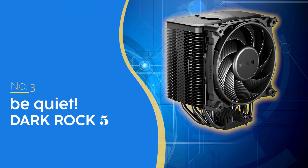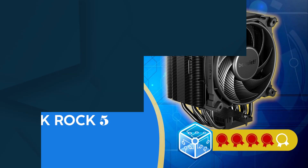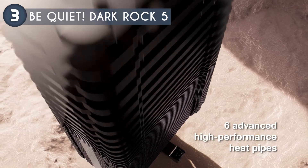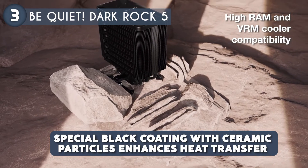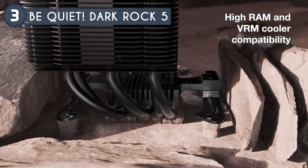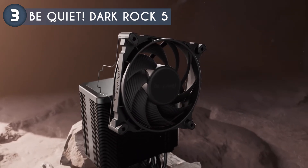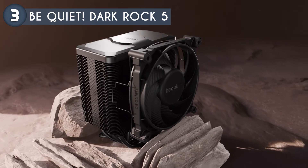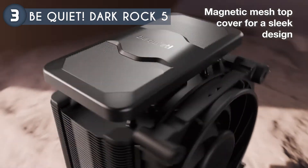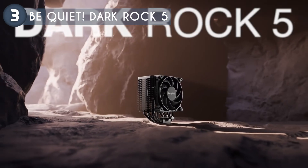The 3rd cooler on our list is the Be Quiet Dark Rock 5, priced at $64.90, which we have awarded a 4 badge rating. The Be Quiet Dark Rock 5 boasts 6 high performance copper heat pipes and a dense aluminum fin array that ensure robust cooling capabilities. A special black coating with ceramic particles enhances heat transfer from the heat sink to the air, keeping your system cool even under heavy workloads. The unit is equipped with a Silent Wings 4 120mm PWM fan, which operates with minimal noise. This fan utilizes an advanced fluid dynamic bearing, a smooth six-pole motor, and airflow-optimized blades. The tight clearance between the fan blades and the frame generates high air pressure, while the rubberized fan frame helps prevent vibrations from transferring to the heat sink, further reducing noise levels.